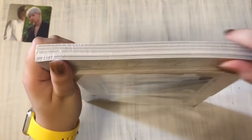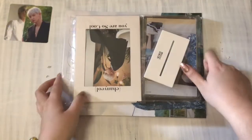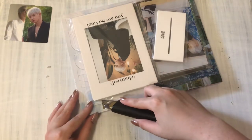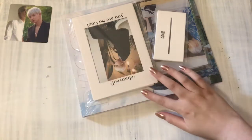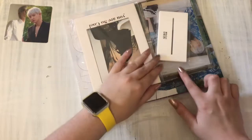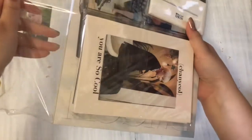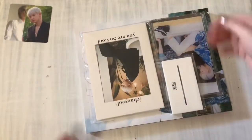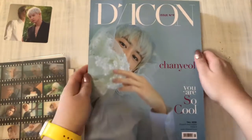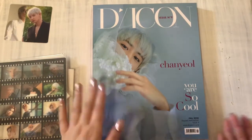I really debated getting another one of these — it hurt me to only get one. But I couldn't choose between the different covers. This one was a definite get. This cover was a definite, but the other ones were toss-ups. Mostly I wanted the acrylic frame. I'll go through all the freebies first. Here is the group cover on one side, and here is the Chanyeol cover. This was my favorite cover — I loved him in that little veil.